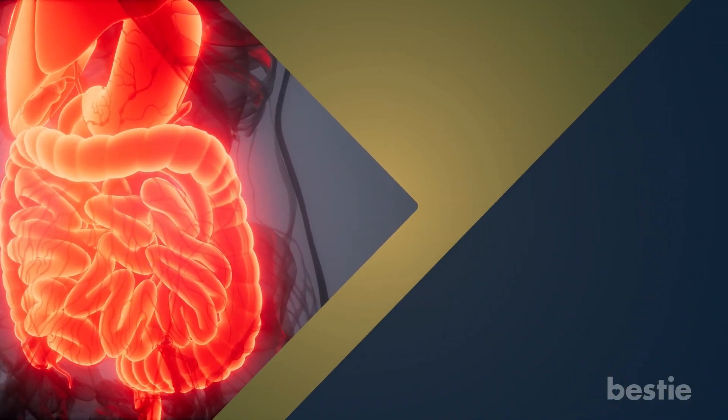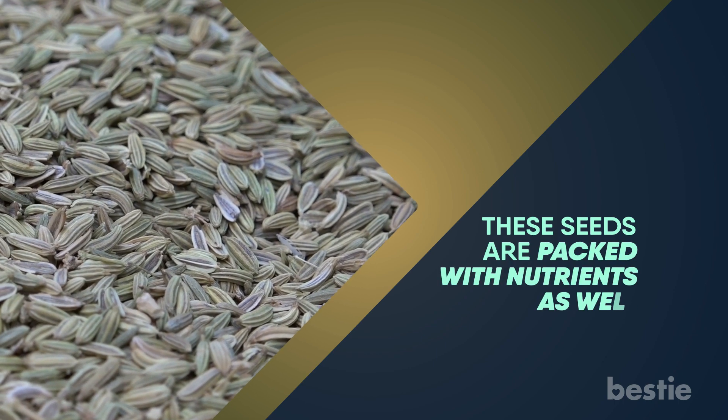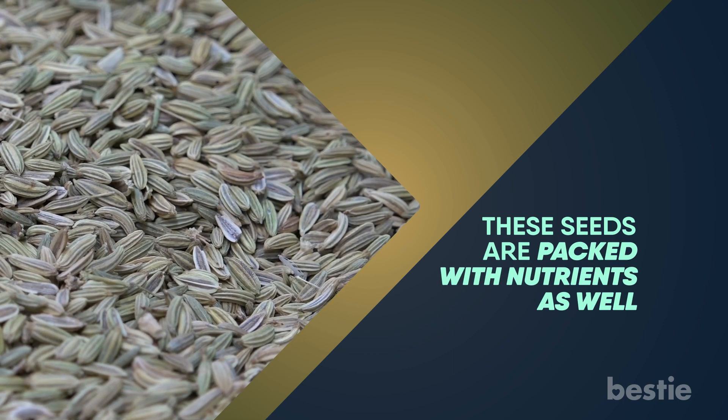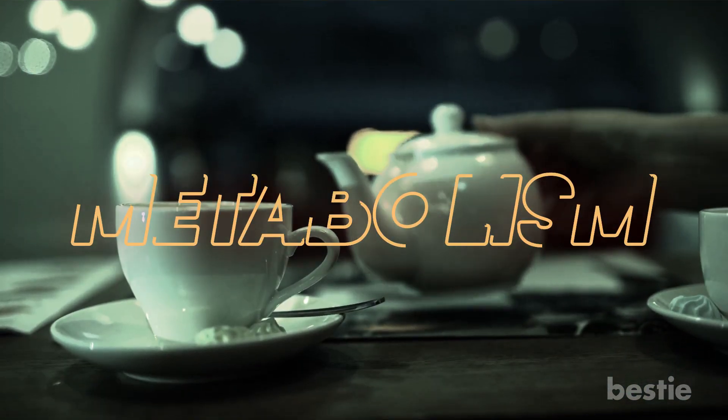Fennel tea. Fennel seeds are a great way to increase your metabolism and improve your digestion. These seeds are packed with nutrients as well. While fennel seeds can be eaten mostly as a mouth freshener, you can also make fennel tea to help your metabolism.